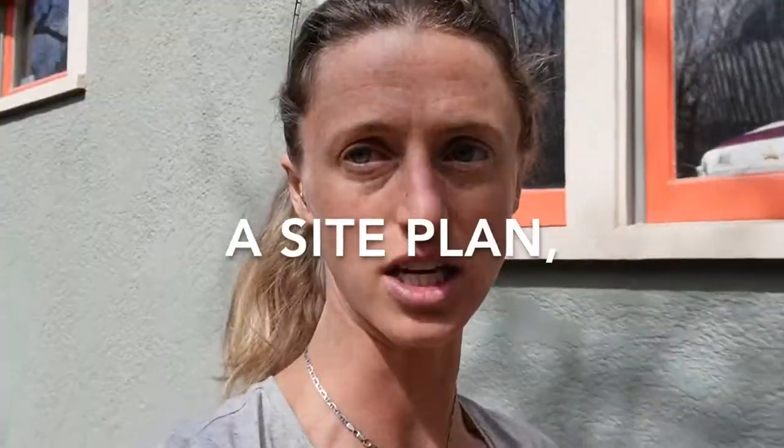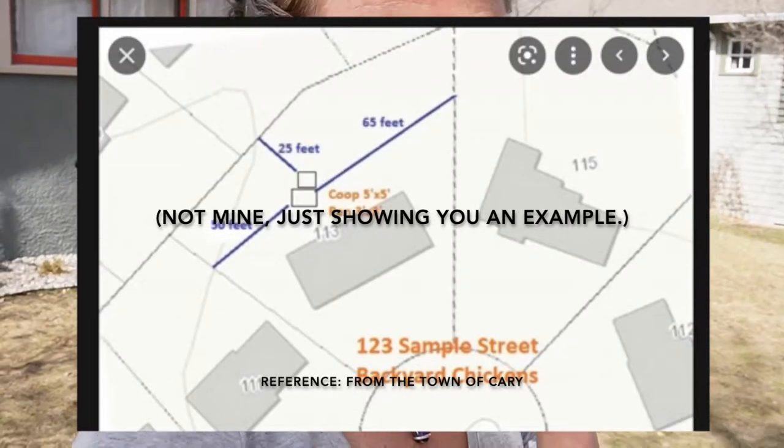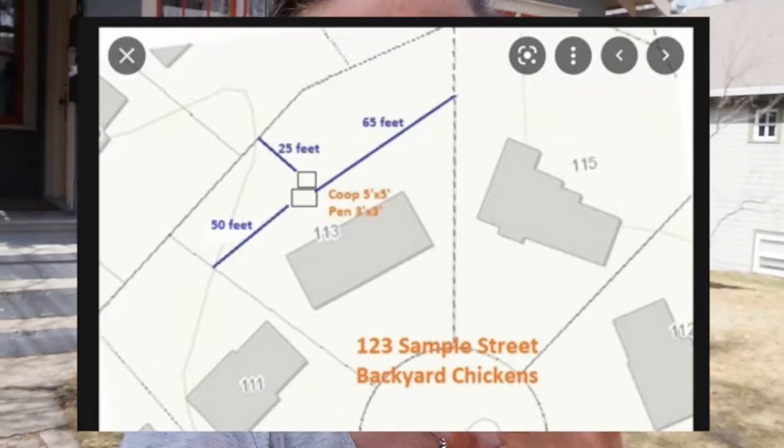The application included regular application information, a site plan, and notifications and signatures from the neighbors. The site plan was a super easy hand-sketched thing on paper that basically showed the city the distances we were planning on putting the coop from the neighboring buildings, the property line, fences, and that kind of stuff.